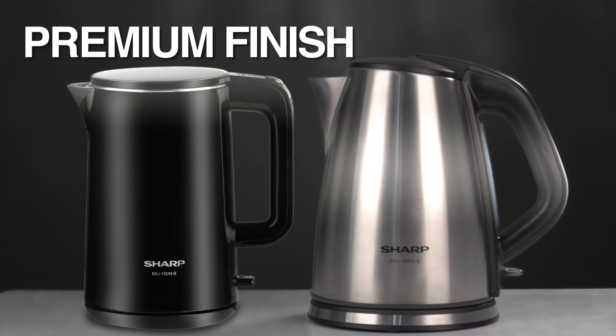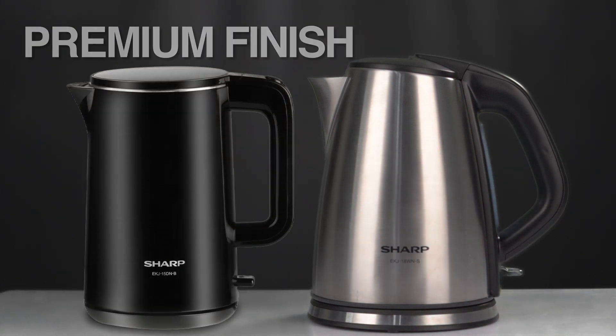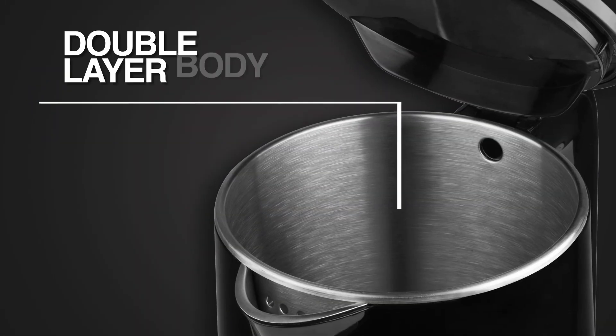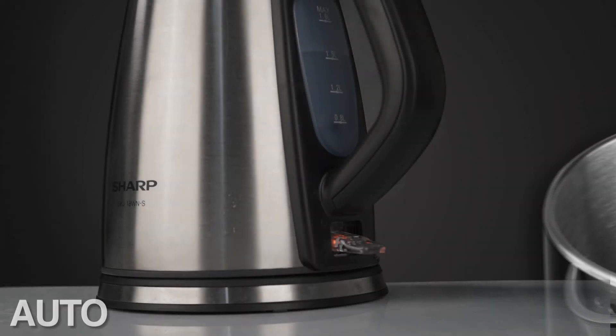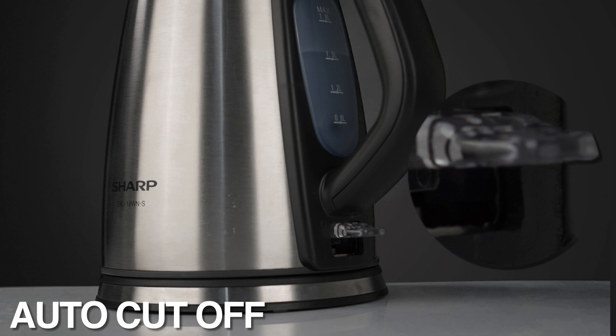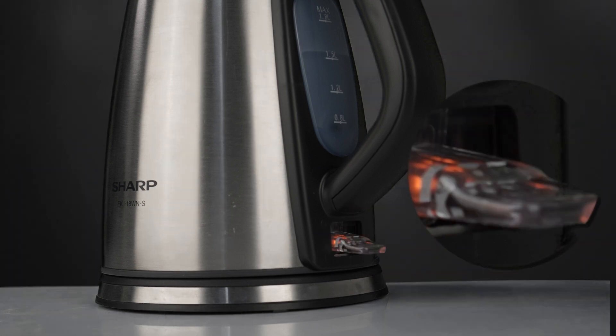Our kettle adds an elegant look to your kitchen and comes with a double layer body. It also features an auto cutoff function that adds an extra layer of safety, and is equipped with an on/off indicator.